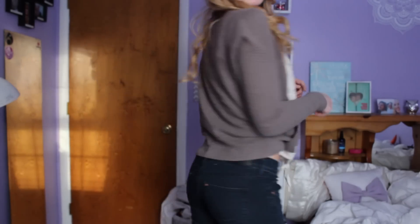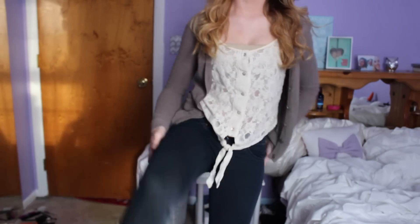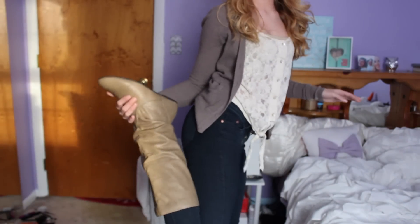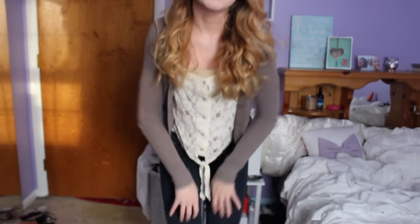I'm wearing this cardigan which is from Aerie and it's just like a brown color. I got it at TJ Maxx though even though the brand is Aerie. And then my jeans are from H&M, they're like jeggings, pretty much leggings, they're really comfy. Then my shoes are my tall boots from Charlotte Roos. They don't really match but whatever, so yeah that's my outfit for Monday.